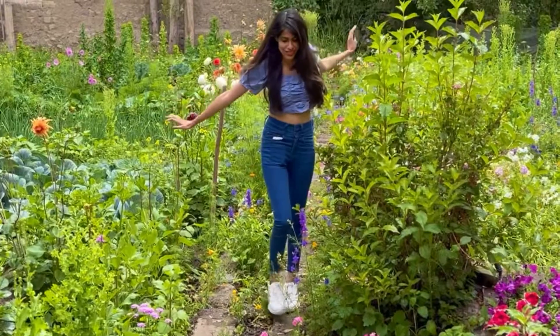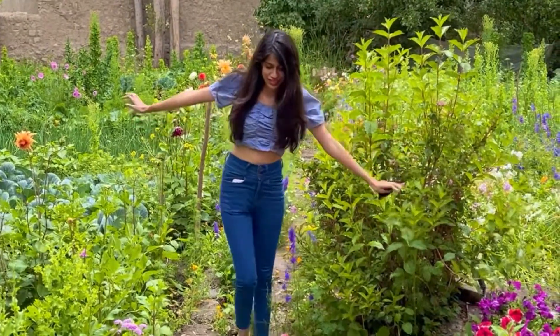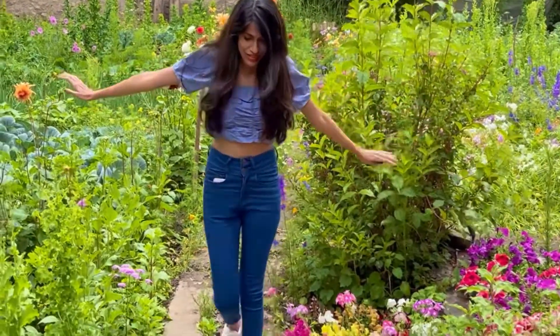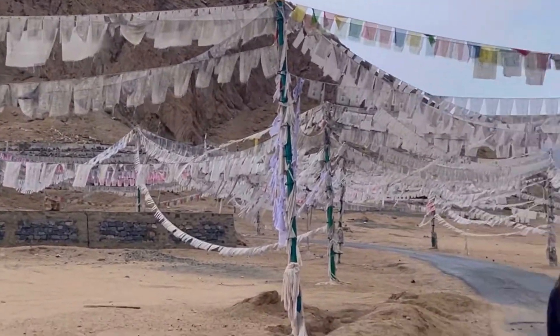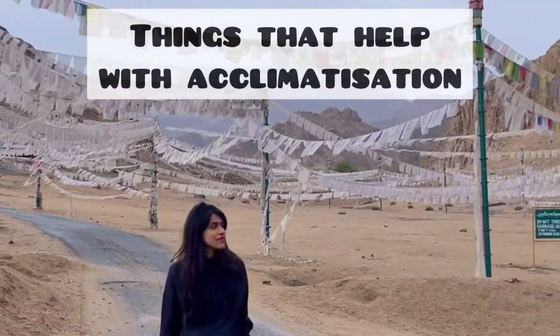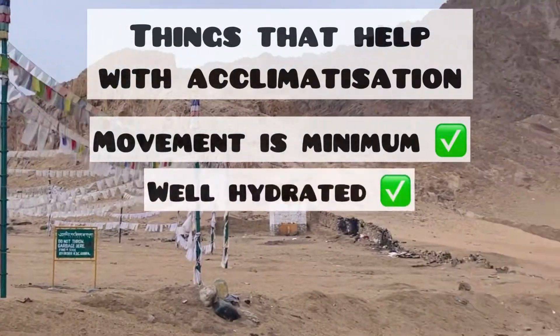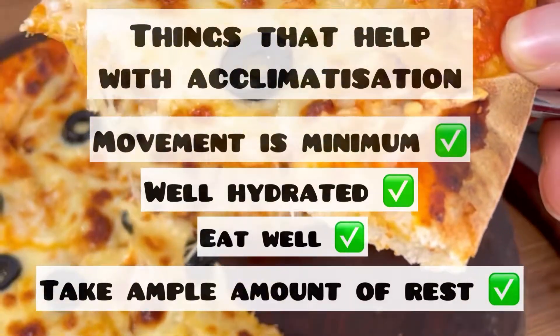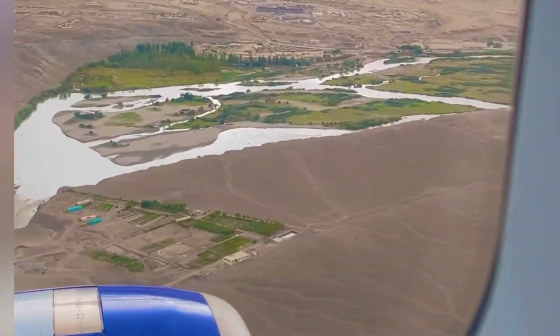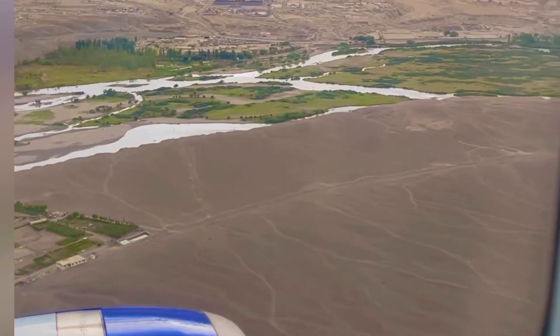At these altitudes, the oxygen level is fairly lower and the body takes some time to adjust to it. This process usually takes about 24 hours, and during this time you should make sure that your body movement is minimum, you're well hydrated, you eat well, and you take ample amount of rest.